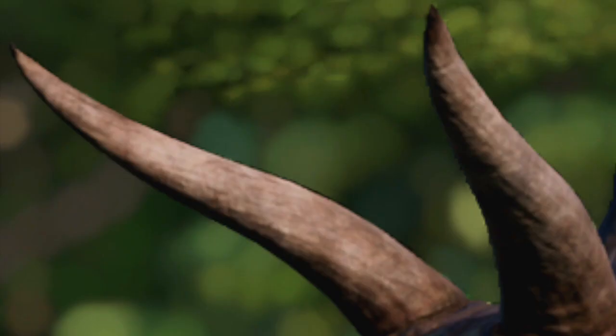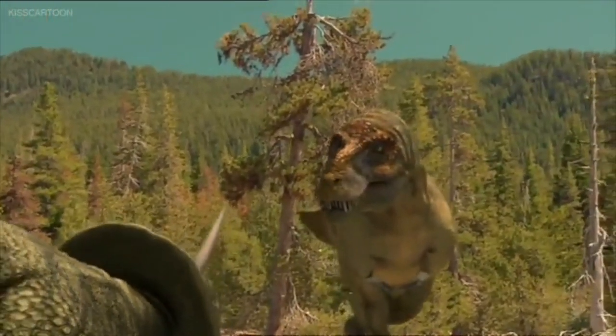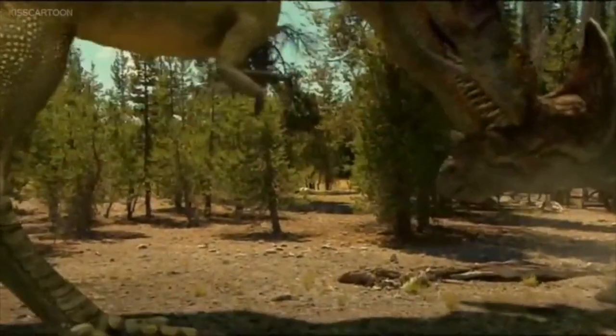Triceratops' horns above its eyes are very long, up to 45 inches long. Triceratops can use its horns as weapons against a predator, like a T-Rex. But it also used its horns as a defense weapon when the T-Rex was about to bite the Triceratops.